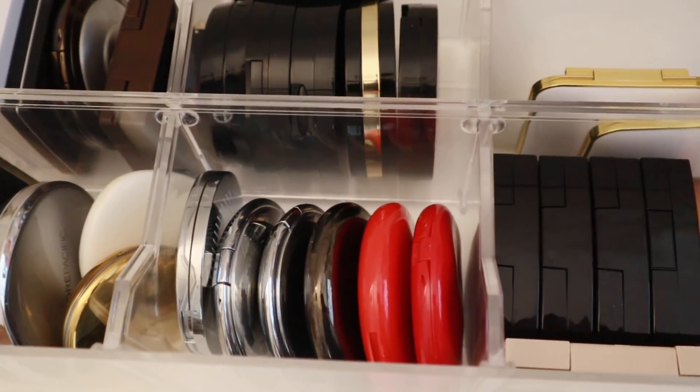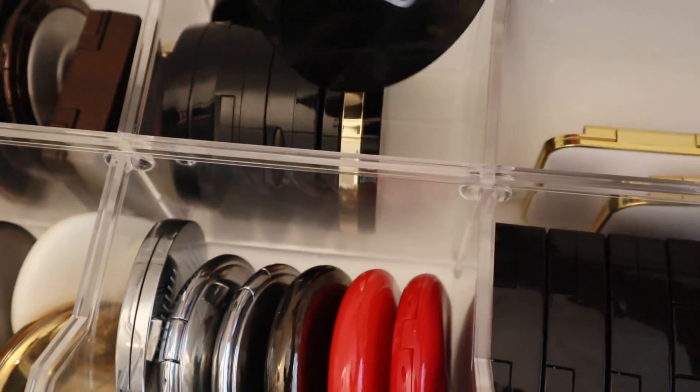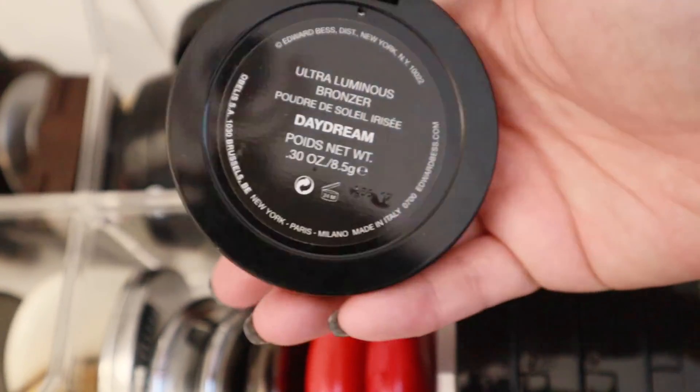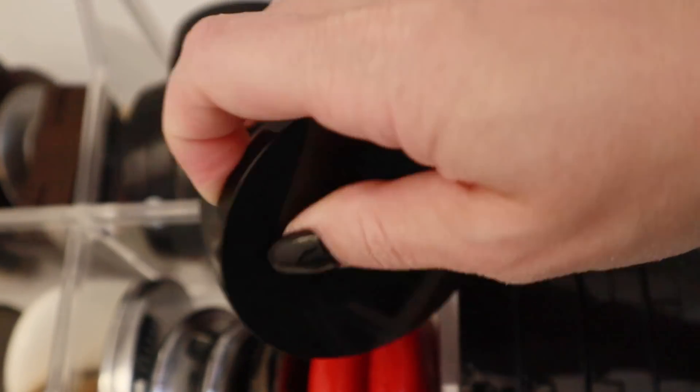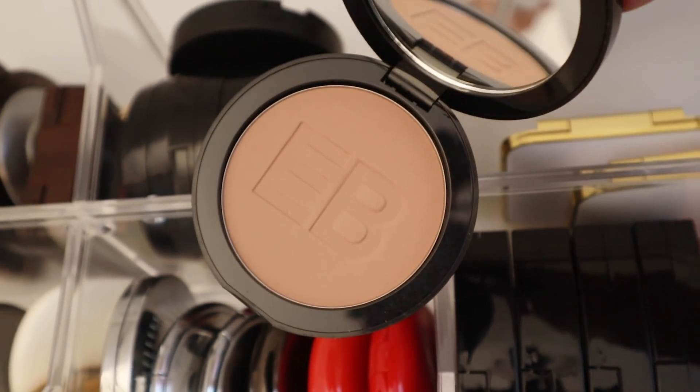Here is one of my bronzer drawers and I think I already see what I want to use. This Edward Bess bronzer in Daydream — it's really, really great, and I have not used it. I definitely haven't used it this season yet. So I'm going to pull this one out.